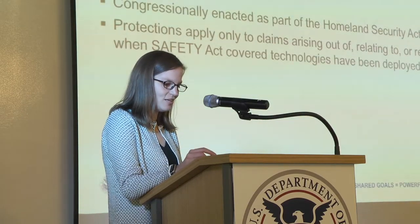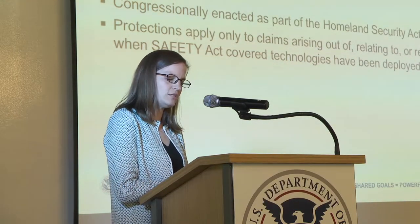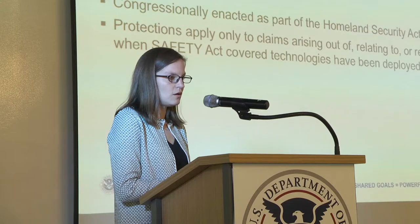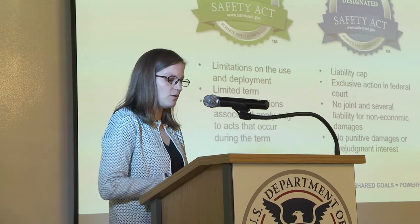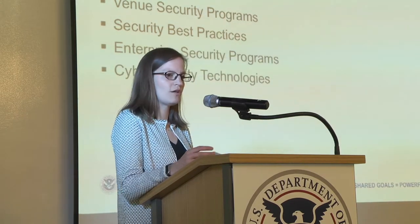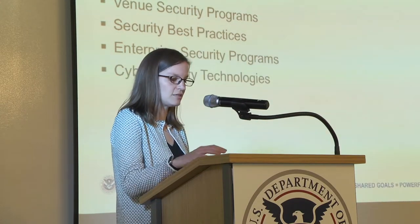The last piece is our Safety Act program — the Support Anti-Terrorism by Fostering Effective Technologies Act, which came out in 2002. It's focused on ensuring that the threat of liabilities doesn't deter manufacturers and sellers of effective anti-terrorism technologies from developing and commercializing their technology. There's a range of available protections, and a wide variety of technologies could qualify — a lot of venue security and TSA screening technologies, for example. I would encourage everyone to think about technologies you may have that could benefit from Safety Act designation or certification.